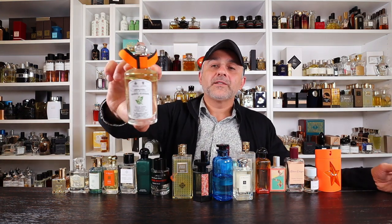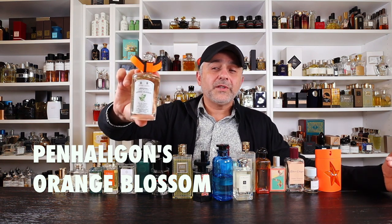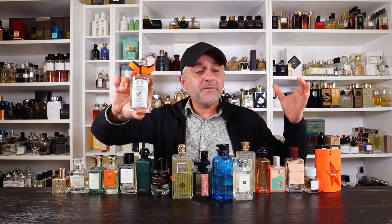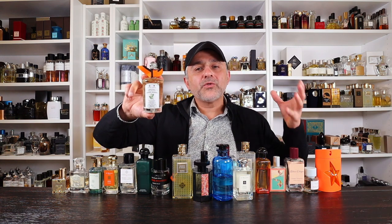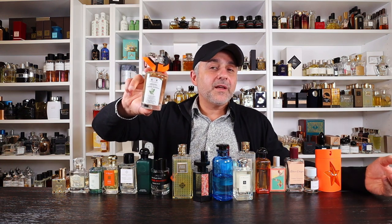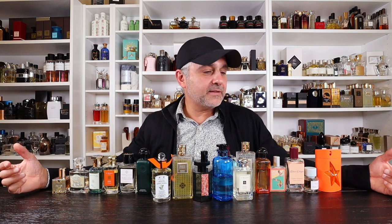Last but not least we're ending with Penhaligon's — and this is Orange Blossom. Created by Bertrand de Chauffele, this one is all about orange blossom and oranges — both dominant notes — plus tuberose, bergamot, and violet. It's a bit on the powdery side, smelling like powdered oranges. The orange blossom is a little more prominent than the orange note, though both are there. This is quite awesome — check it out, Orange Blossom from Penhaligon's.